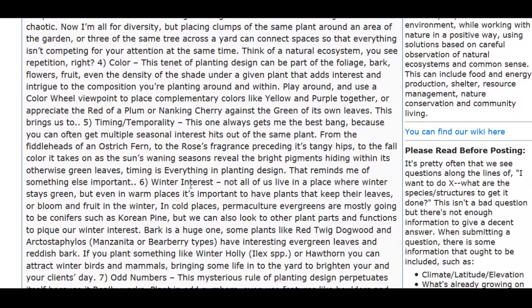Color and timing — meaning when certain plants come in. The roses smell sweet, but then the rose hips come later.